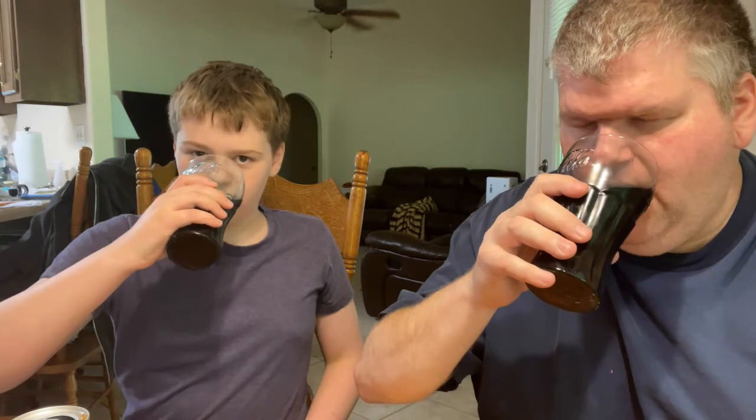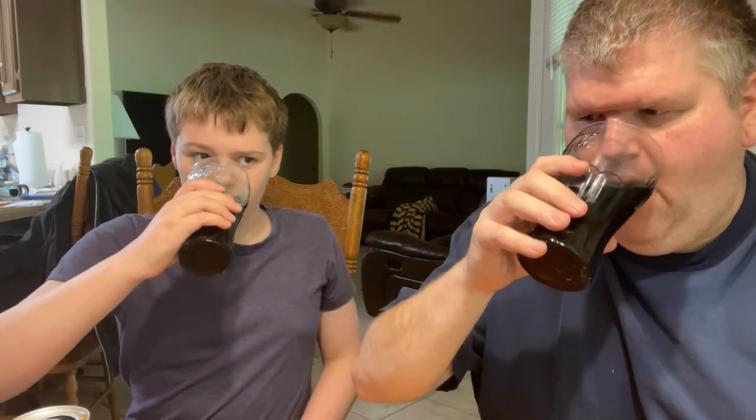Are you ready to take a drink? Yeah, let's get ready to try this. On the count of three — one, two, three. Let me try another sip. Yeah, that deserves another sip.